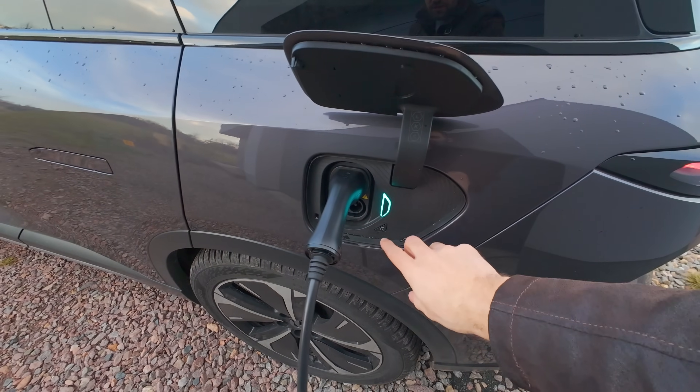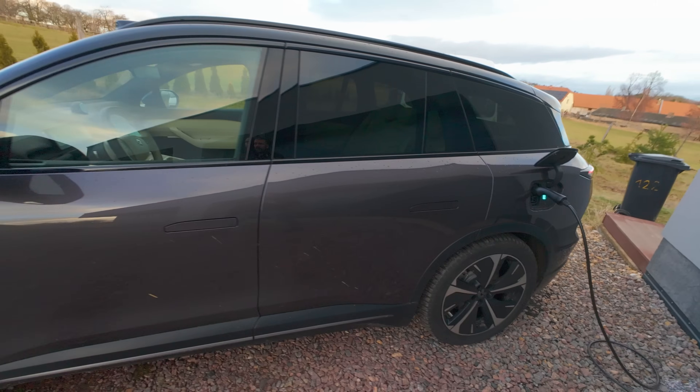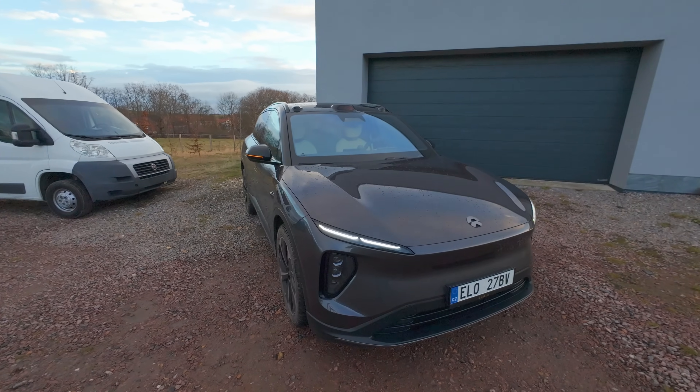Koukneme se na nějakou jízdu, zajedeme za kamarádem – jsem zvědavý, když přijedu s takovouhle Čínou, co mi na to řekne. Ještě vám zvenku ukážu: přijdu k autu, vyjede klika, zajede. U některých aut jsem musel odemknout a zamknout, aby vyjela klika. Půjčíte to někomu, on neví, co s tím dělat, zůstává na nabíječce. Auto působí mohutně.